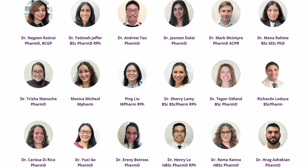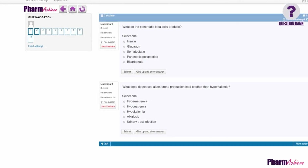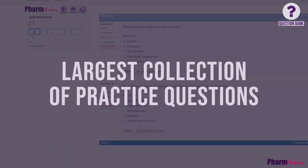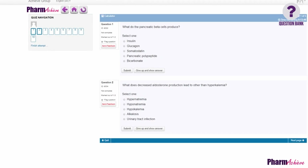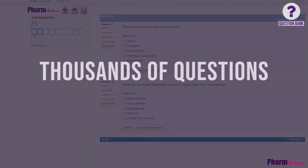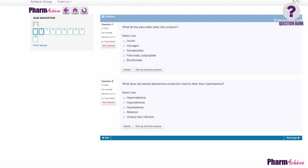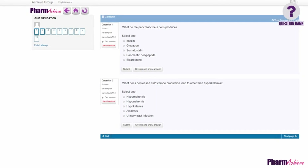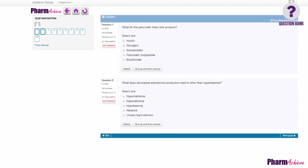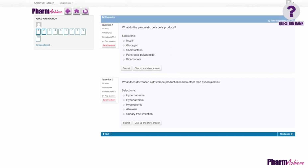We also incorporate specialized faculty to cover competencies such as ethical, legal, and professional responsibilities. PharmaChief's Question Bank is the largest collection of practice questions for the PEBC evaluating exam, containing questions in all areas of the exam blueprint — with thousands of questions and detailed explanations covering both clinical and non-clinical topics, administered in a realistic exam environment that simulates the computer-based test.